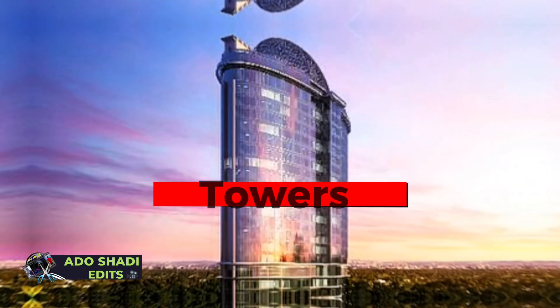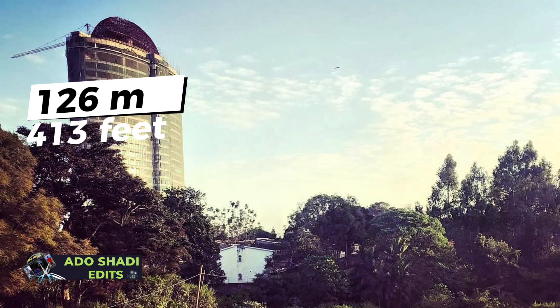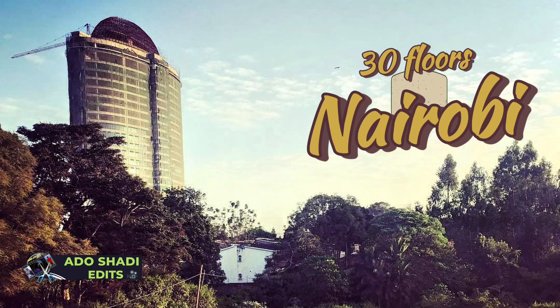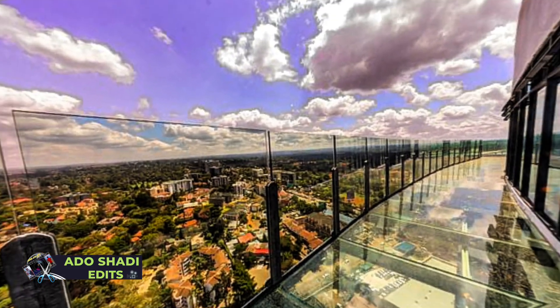Number 7, Lemak Towers — 126 meters tall, 413 feet, and has 30 floors. It is located in Nairobi along Church Road, and it is the only building in Nairobi with a skywalk.